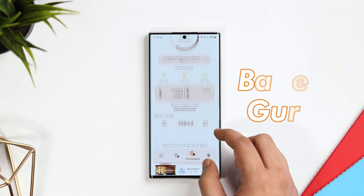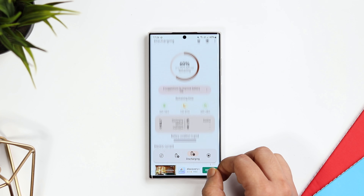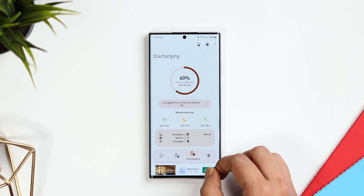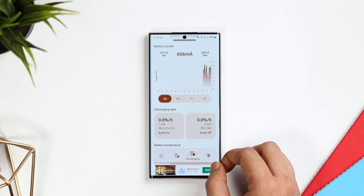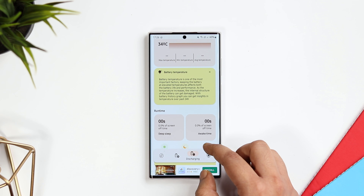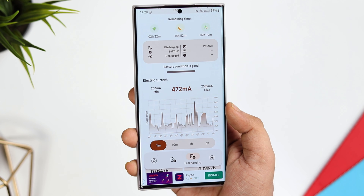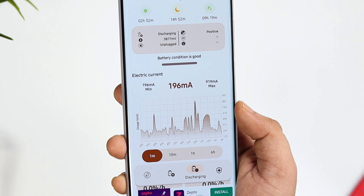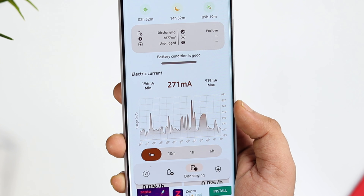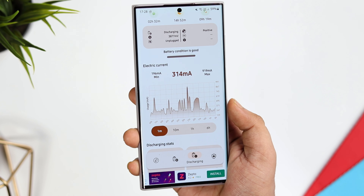The next app on this list is called Battery Guru. This helps you to monitor your battery health. It displays battery usage information, shows you the temperature of your device, measures battery capacity, and in the app you can also find some really useful tips to increase your battery life. The best part is it even lets you monitor the actual mA being used by your phone in real time, so you can easily find out what apps are draining your phone's battery.